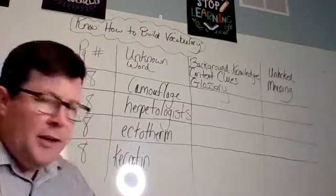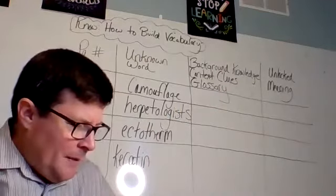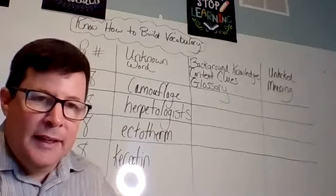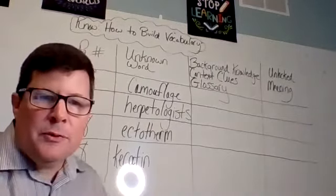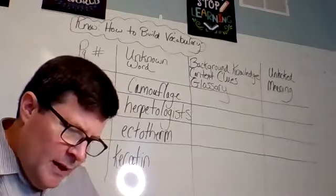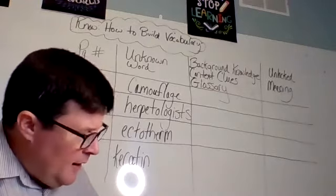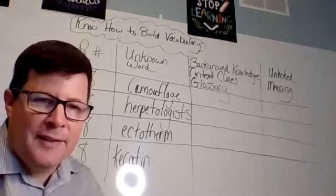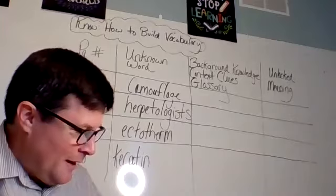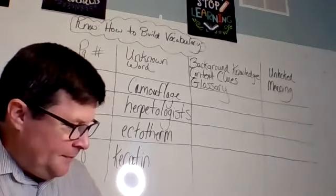The glossary, like a dictionary, is in alphabetical order. In the glossary, camouflage is defined as: coloration or other type of disguise that allows an animal to blend in with its surroundings and go undetected by predators. That makes sense — it basically means to blend in, to be able to hide almost in plain sight. Now the next word was herpetologists. They told us right on the page what it means, but let's see if it's in the index and glossary. It's not in my index, but sure enough, here it is in the glossary: a scientist who studies reptiles or amphibians. The suffix 'ologist' tells you it's a person who studies something.